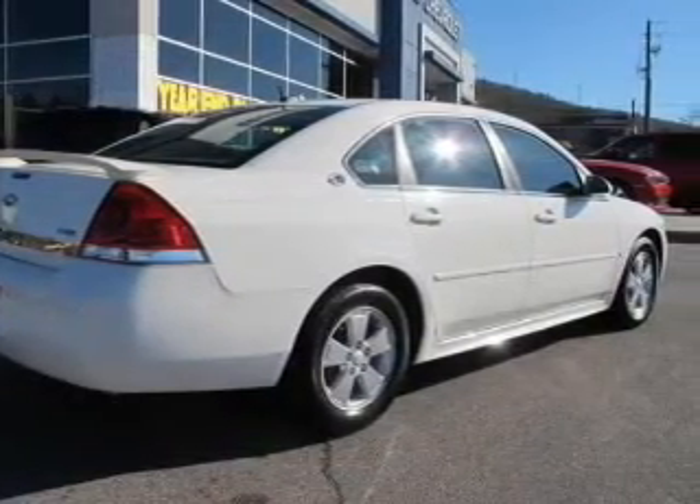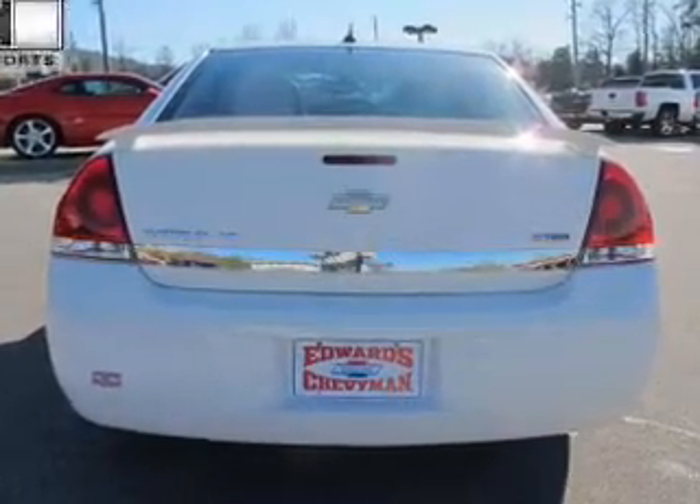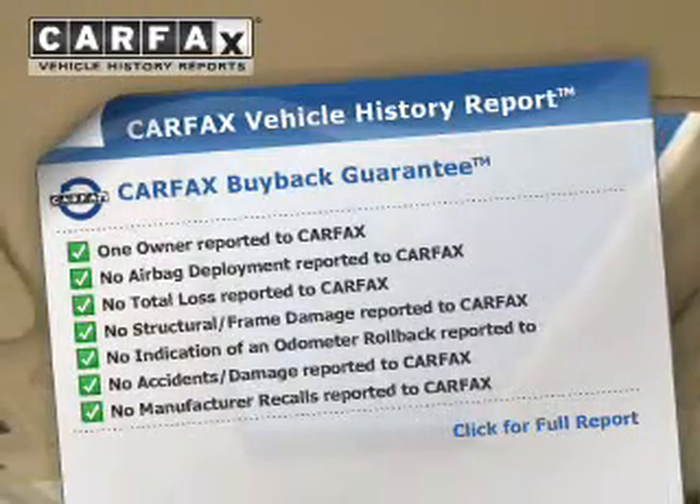You will appreciate the safety feature of anti-lock brakes. Let the outside in with a power sunroof. Rest easy knowing this vehicle comes with a Carfax vehicle history report, from Carfax, the most trusted provider of vehicle history information.